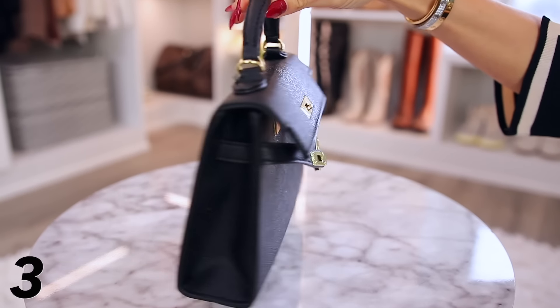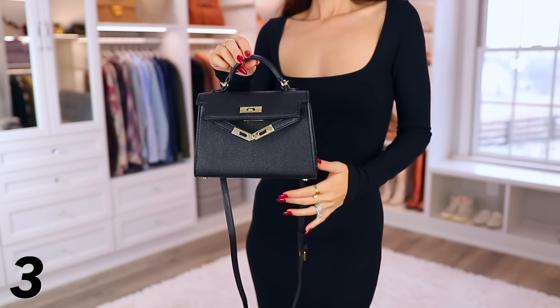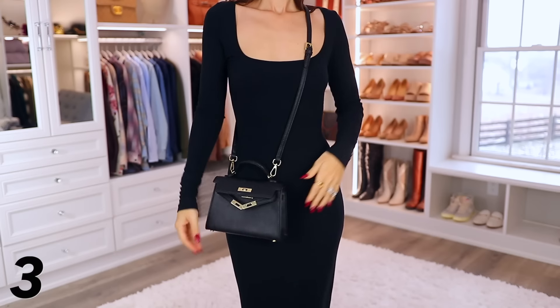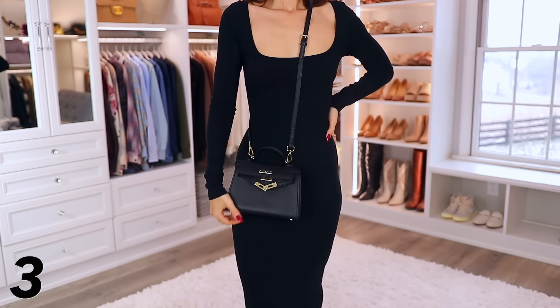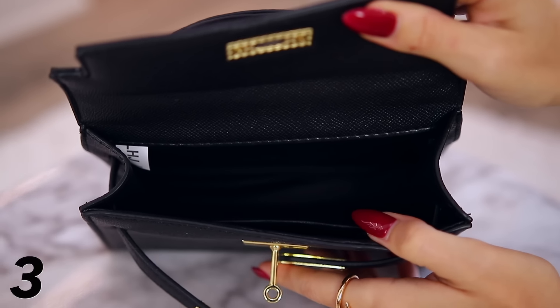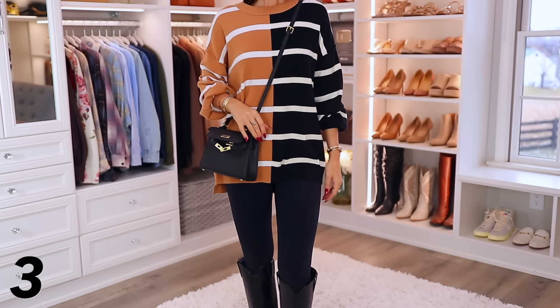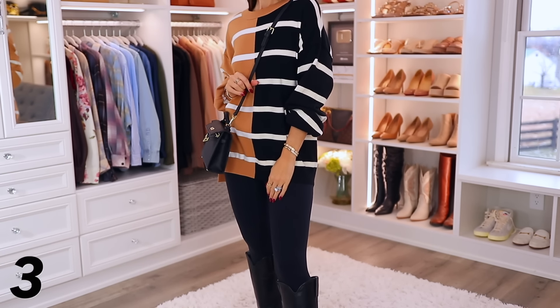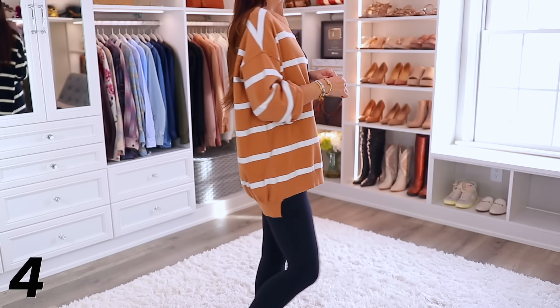This is a very Hermes Mini Kelly inspired bag from Amazon. There are two reasons someone might want it: either they love the style but can't afford the $28,000 to $34,000 price tag — I'm not exaggerating — or they want to try the style before splurging on the real thing. I was very surprised at how nice it is. It's pretty small, not going to hold tons, but really cute.